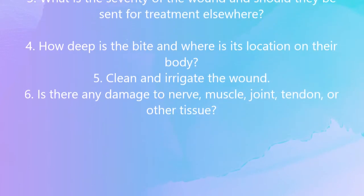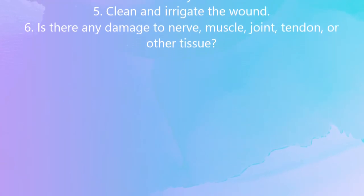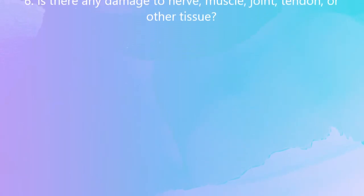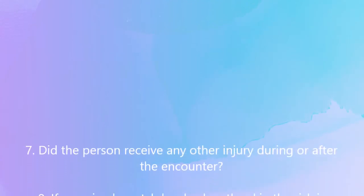Clean and irrigate the wound. Assess whether there is any damage to nerve, muscle, joint, tendon, or other tissue. Also determine whether the person received any other injury during or after the encounter.